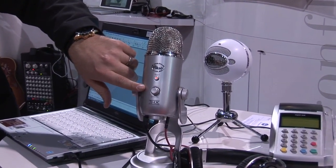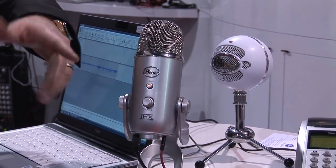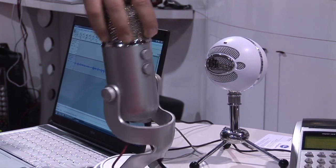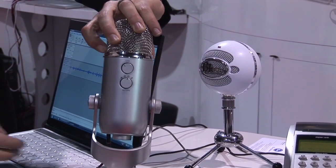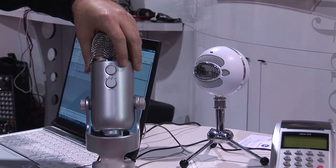We have the mute button here. It has a discreet headphone amplifier built into it for monitoring and playing back music. On the back, you can see we have four different polar patterns: cardioid, omni, stereo, and bi-directional.